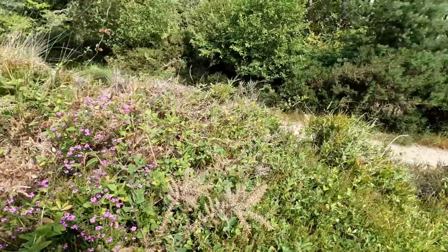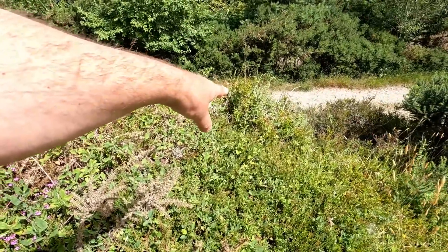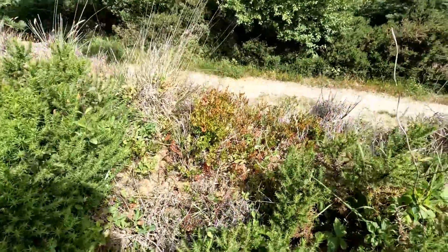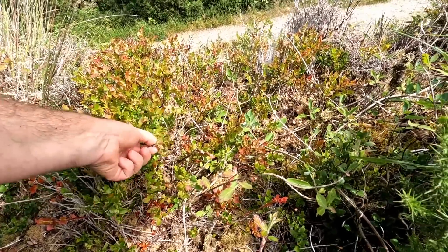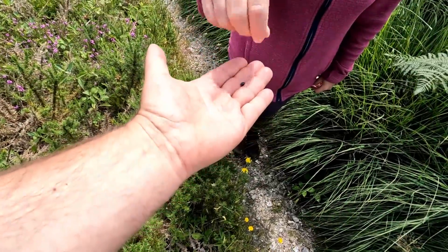I can see the plants there — that's bilberry plants. Let's just see, are there any berries? Yep, there's a bilberry. A couple of bilberries — rather small ones. Jenny, would you like the first bilberry?